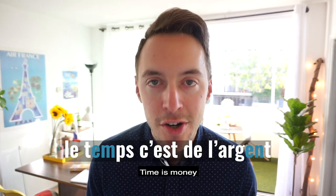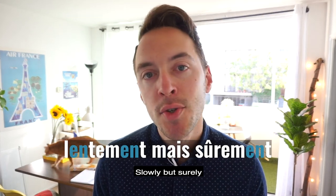Le temps, c'est de l'argent. Lentement, mais sûrement.